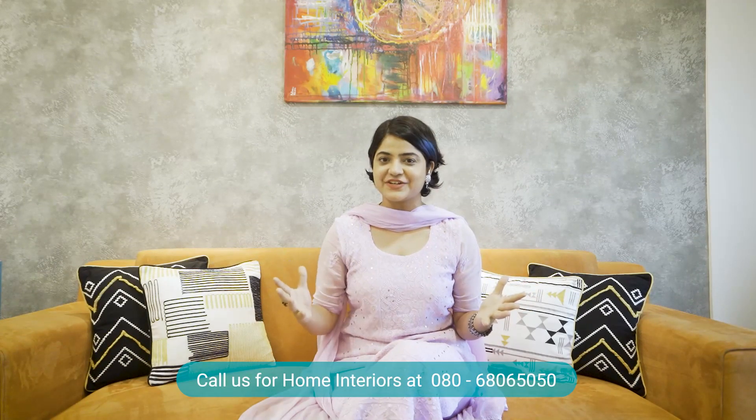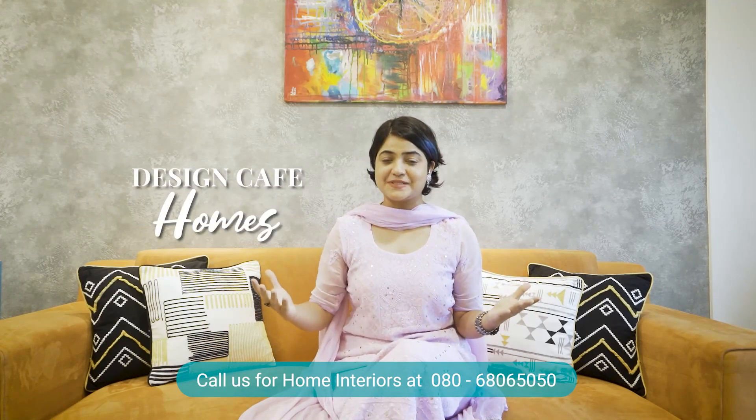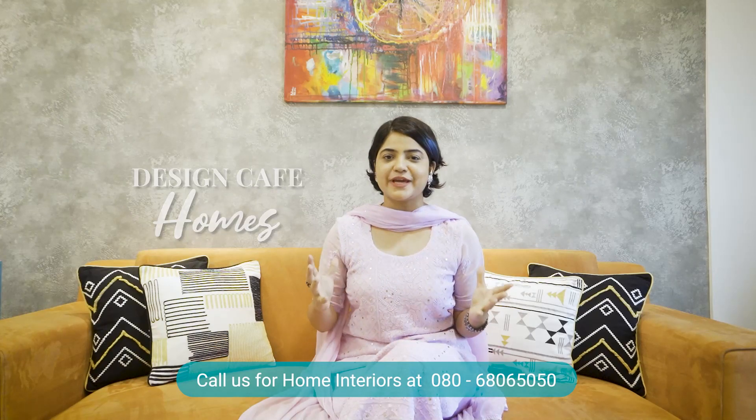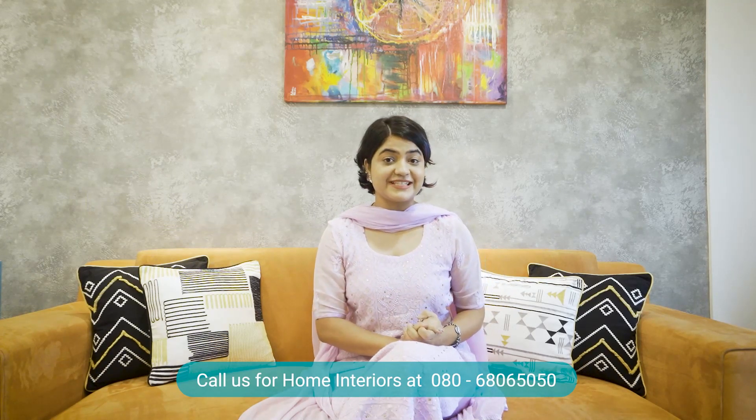Hello everyone, Kassakai Mumbai. I hope you guys are doing great. My name is Pallavi and I am an interior architect designer. Welcome back to Design Cafe Homes. Today we have an amazing 2BHK home in Chembur, Mumbai, where our clients are living with their parents and an 8-year-old son.